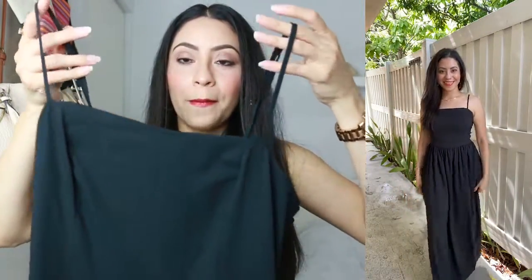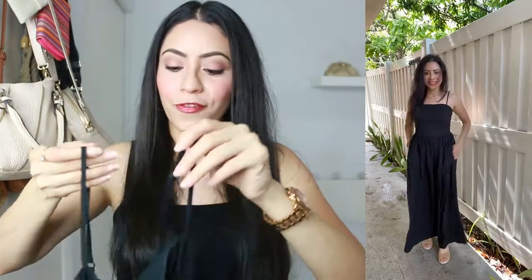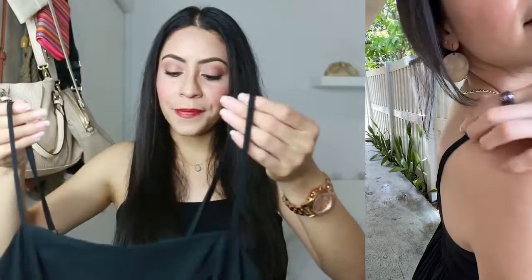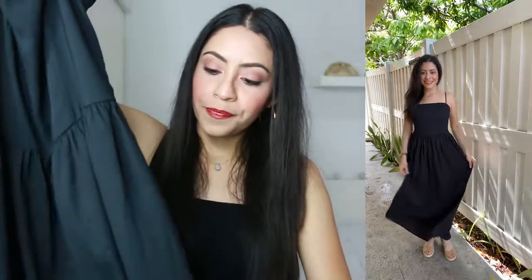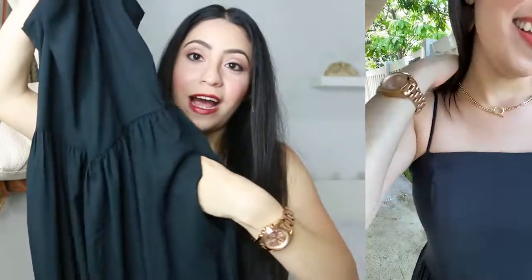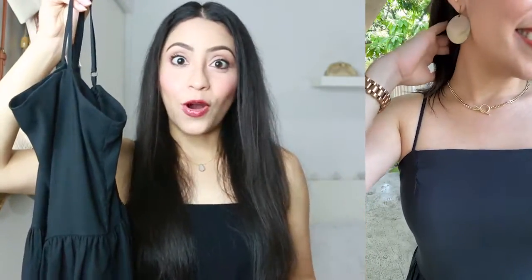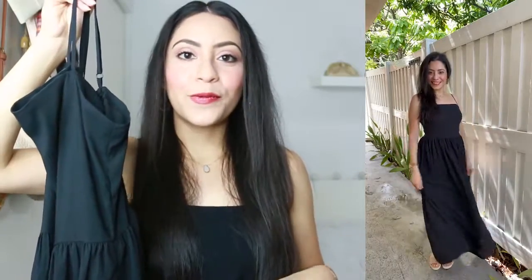As a reminder, I am 5'2". Everything that you are going to see here is size extra small. The first dress I want to share with you is this black dress. You can pick the color that you prefer. As you can see, it has adjustable straps, which I love — that way you can adjust it to your own body. It's solid and it has pockets, which I love. Dresses with pockets just make it easy if you're getting out of the car and want to quickly put away your car keys.